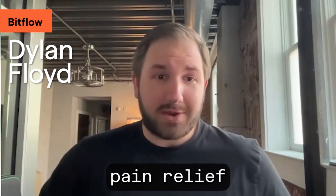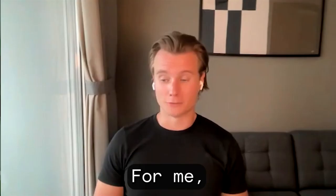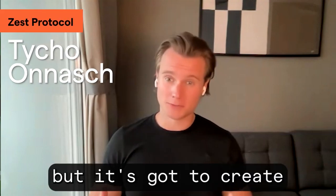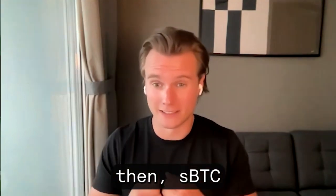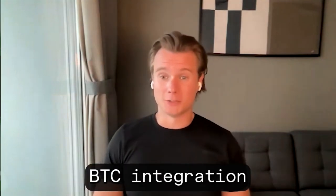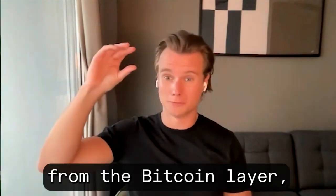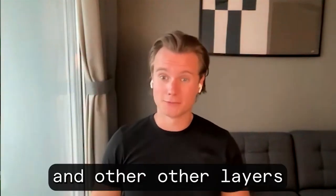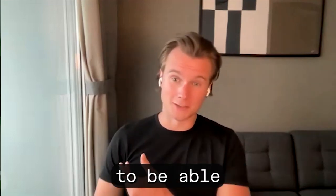I think it's also a major pain relief for fast transactions secured by Bitcoin. For me, the key thing that Nakamoto unlocks is not just faster blocks, but it creates the fundamental layer that SBTC can be built on top of. SBTC is basically the BTC integration that Stacks is going to launch, where BTC can move from the Bitcoin L1 onto the Stacks L2 and other layers from there. And Nakamoto is the necessary component for SBTC to be launched.